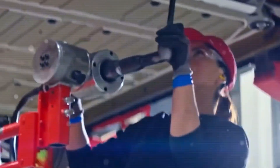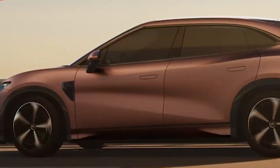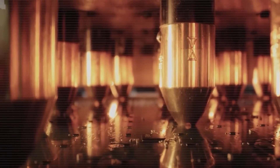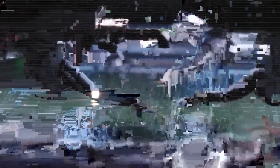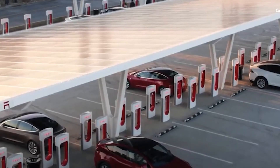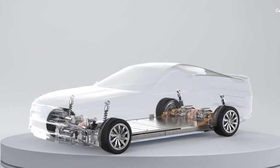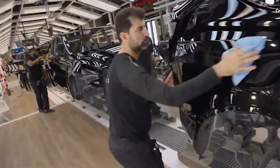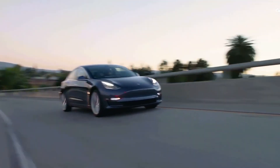Additionally, leaked engineering documents suggest that Tesla may also offer an aluminum-ion battery option. This battery is light, affordable, and capable of rapid charging, offering a range of 350,000 miles with a replacement cost around $3,200. Aluminum is abundant in the Earth's crust, making up 8% compared to lithium's scarce 0.06%. This technology provides a solid 350-mile range and allows for 80% charging in just five minutes, eliminating the frustration of long charging waits that many current EV owners experience.